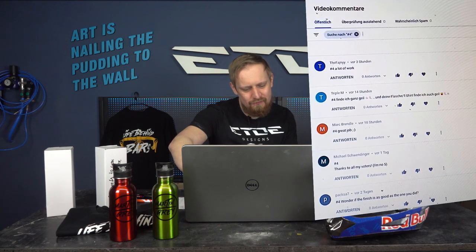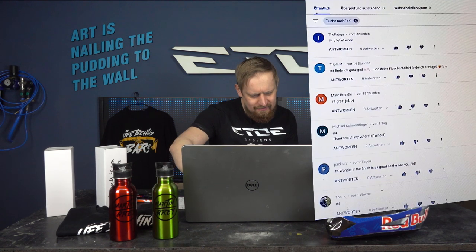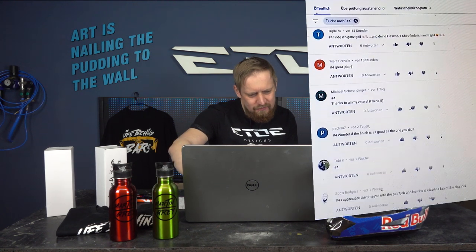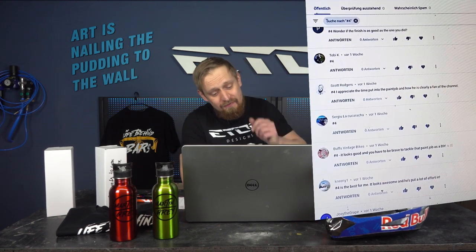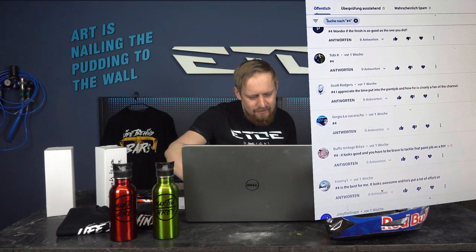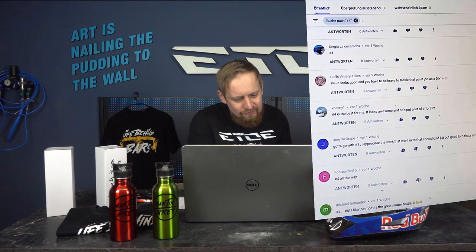Let's find out what some of you wrote about the winning Crackle paint job bike. One voter wrote: 'I appreciate the time put into the paint job and how he is clearly a fan of the channel.' Another wrote: 'It looks good and you have to be brave to tackle a DIY paint job.'